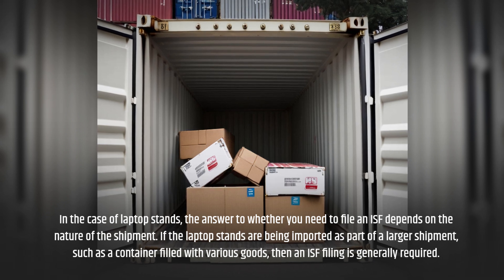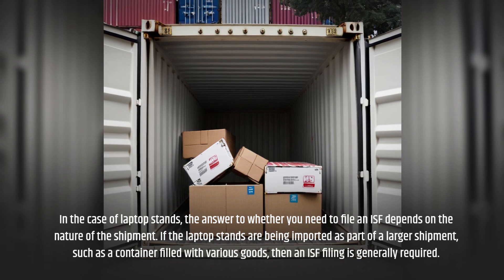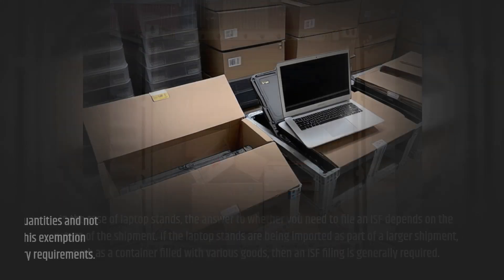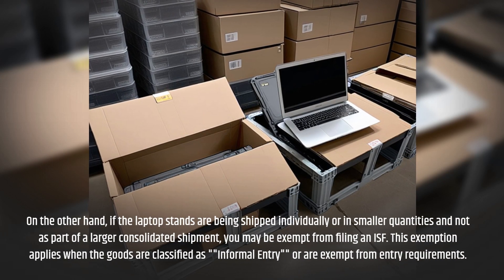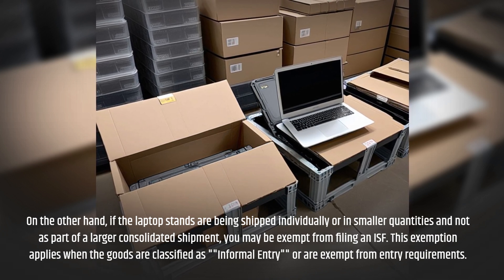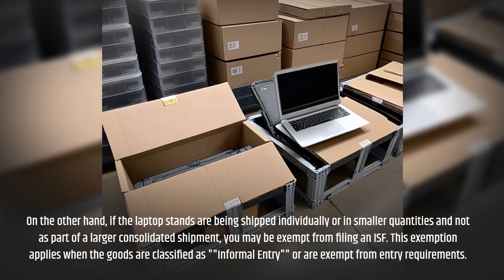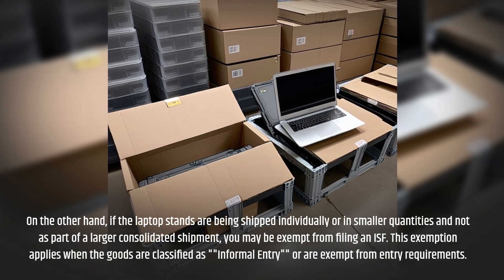If the laptop stands are being imported as part of a larger shipment, such as a container filled with various goods, then an ISF filing is generally required. On the other hand, if the laptop stands are being shipped individually or in smaller quantities and not as part of a larger consolidated shipment, you may be exempt from filing an ISF. This exemption applies when the goods are classified as informal entry or are exempt from entry requirements.